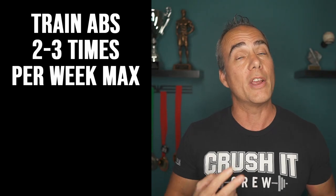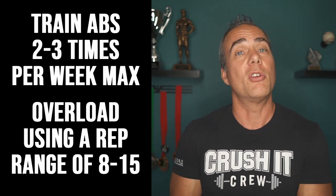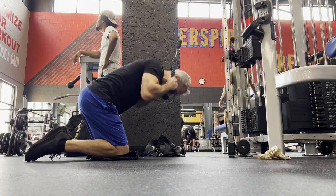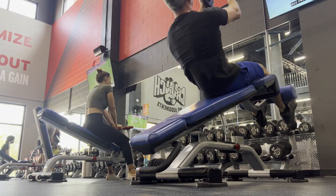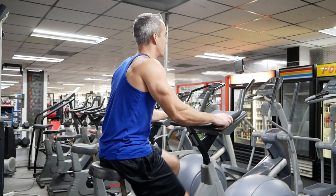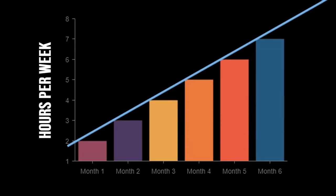I recommend training your abs twice per week, focusing on 8 to 15 reps to stay in the hypertrophy range, especially with movements you can overload with weight — like weighted crunches, cable crunches, decline crunches with added weight, and hanging leg raises. Cardio is still something you'll probably do some of to help, but it shouldn't be your primary focus. Just like reducing calories causes your body to adapt, increasing cardio causes adaptation too — you end up burning fewer calories doing the same activity over time, so you have to keep doing more and more.